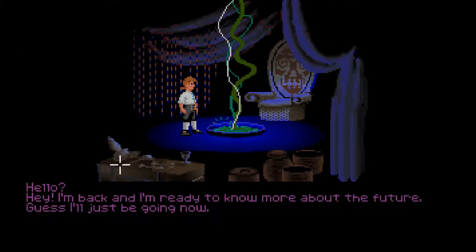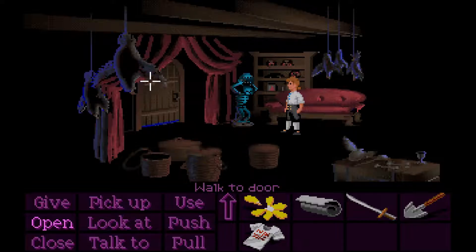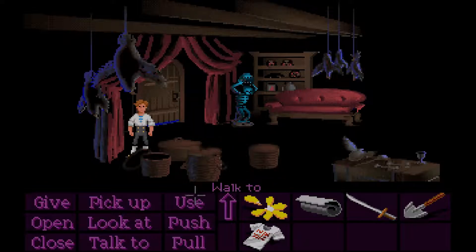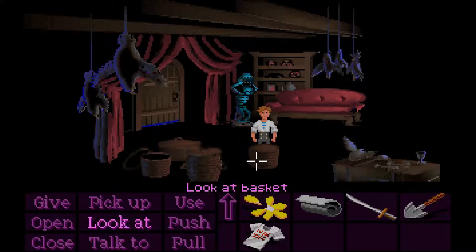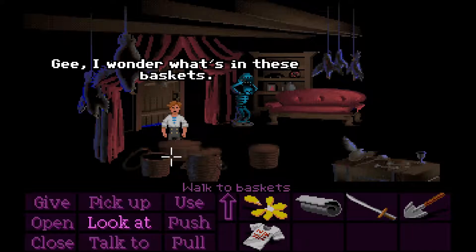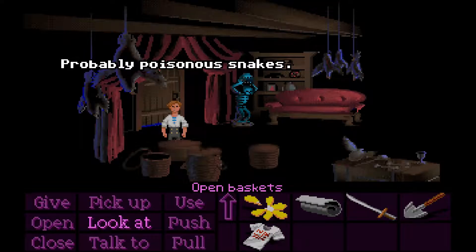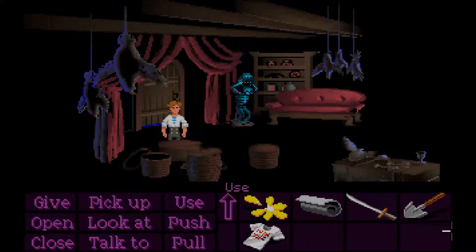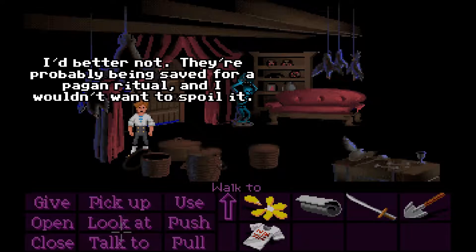But there's something you need first. Hello? Yes? Guess no one's here. Okay, chickens — poor chickens. That doesn't seem to work. That doesn't have something to do with the chicken. I think I hear slithering inside. Gee, I wonder what's in these baskets. Open basket — actually, I'm not that curious to find out what's inside. I want to pick up the chickens, but I better not — they're probably being saved for a pagan ritual and I wouldn't want to spoil it.